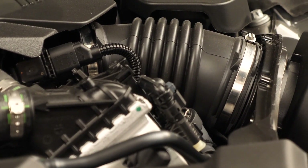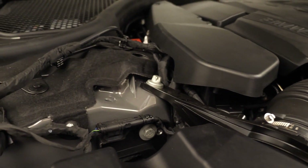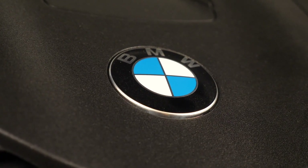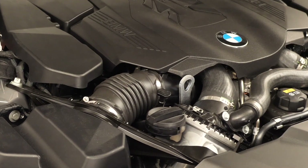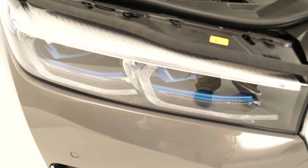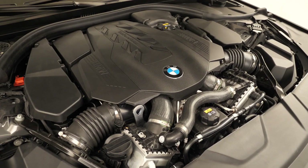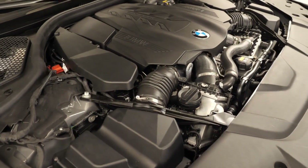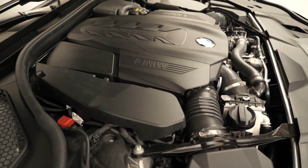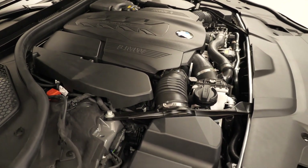Then there's the new plug-in hybrid 745e, now at 394 horsepower system output with 50 kilometers of pure electric range. The 750i — the very one you see here — is a 4.4-liter eight-cylinder with a massive power upgrade from 450 to 530 horsepower, doing 0-100 km/h in 3.9 seconds, always with all-wheel drive. Then there's still the 6.6-liter 12-cylinder M760i, also with xDrive. Horsepower stays at 610 in the US, but drops to 585 in other markets due to emission regulations.